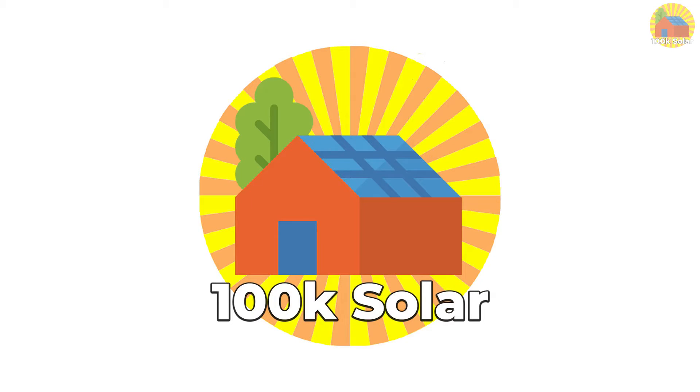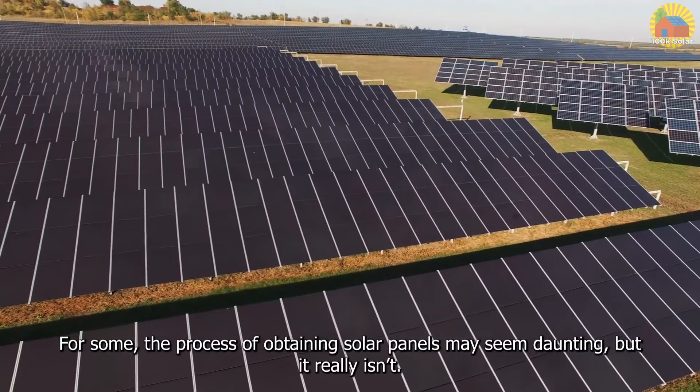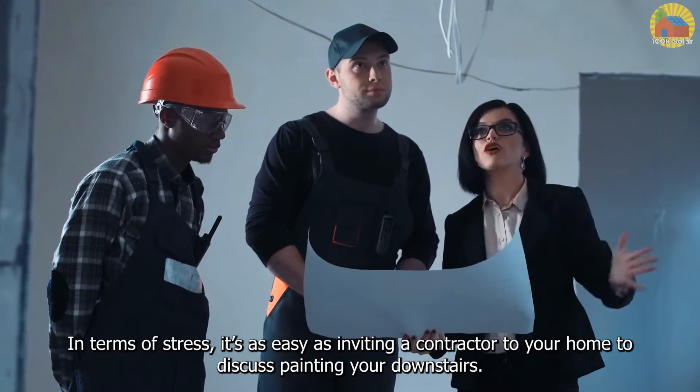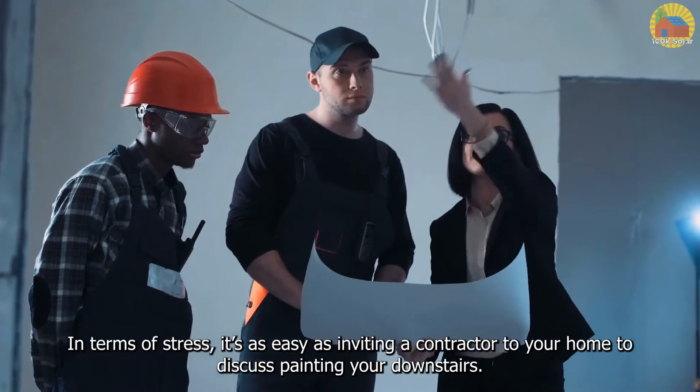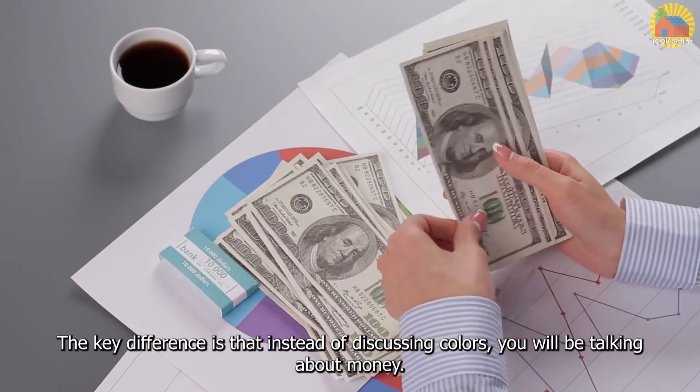Get a free quote with 100K Solar today. For some, the process of obtaining solar panels may seem daunting, but it really isn't. In terms of stress, it's as easy as inviting a contractor to your home to discuss painting your downstairs. The key difference is that instead of discussing colors, you will be talking about money.